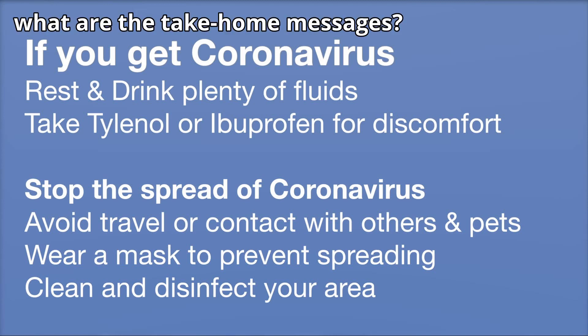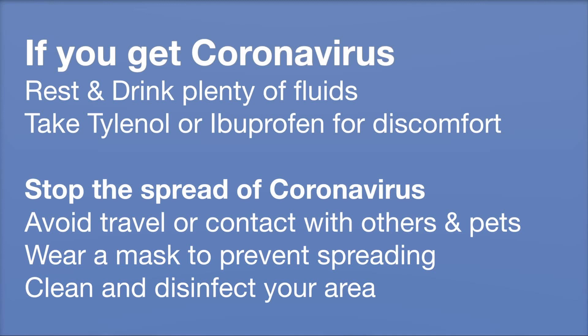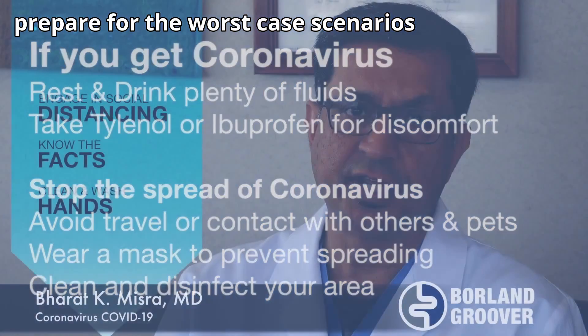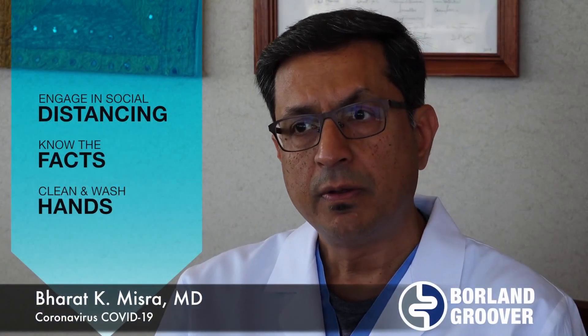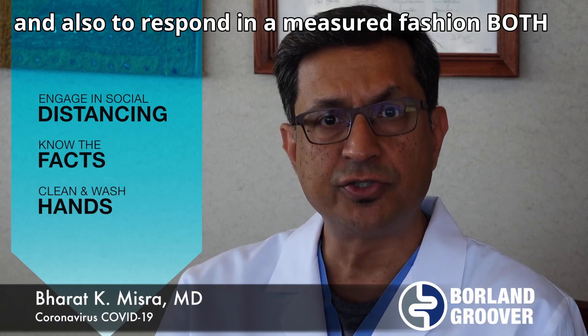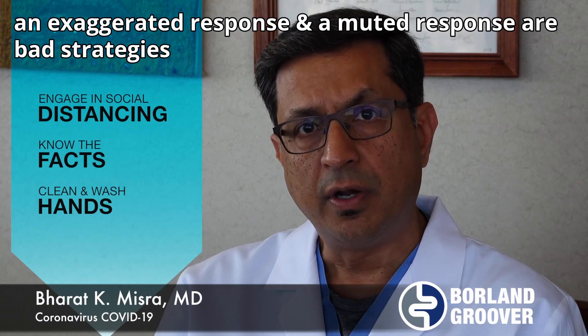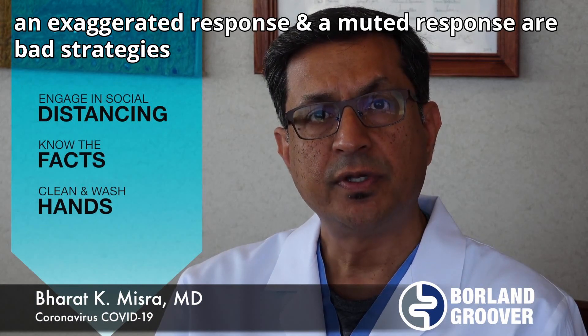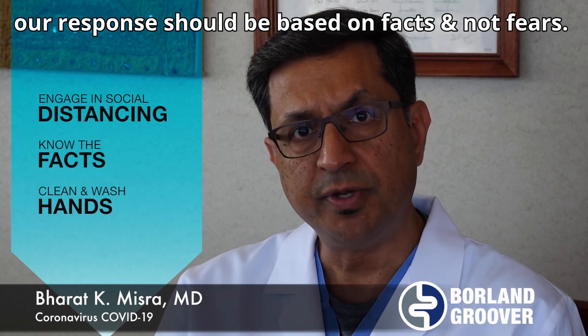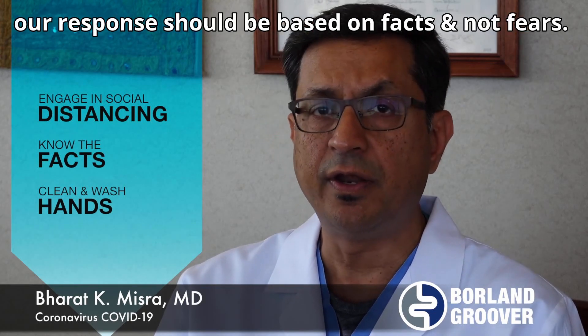So what are the take-home messages? First, I would like our staff and employees to be prepared — prepare for the worst case scenarios, and also to respond in a measured fashion. Both an exaggerated response and a muted response are bad strategies, and our response should be based on facts and not fears.